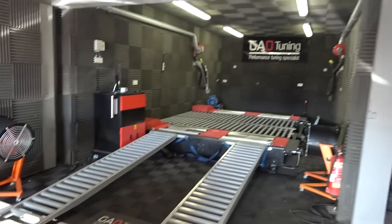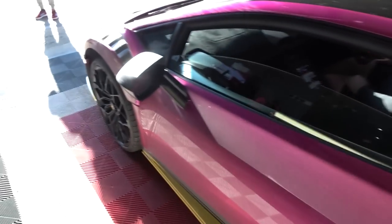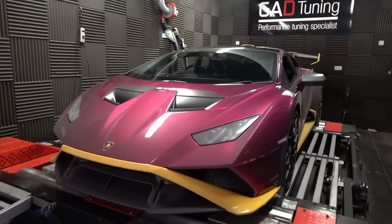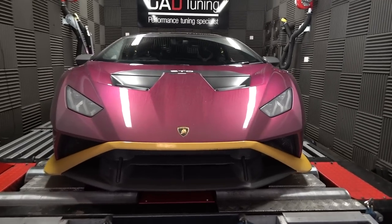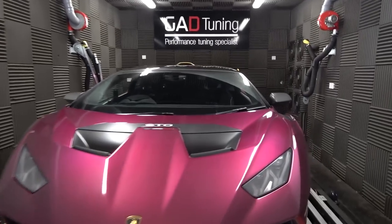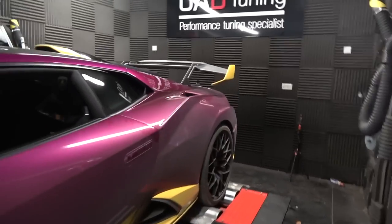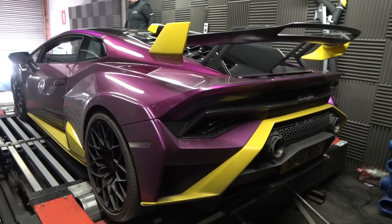Time to pop this one up into the GAD Tuning dyno cell to find out what power it's going to make. Look how aggressive this thing looks — front end, all the aero, all the rads down the bottom, and then at the back the huge wing. We're all strapped down, pretty much ready to go. We just need to close up the cell, get the fans running, and then we're good to make some V10 noise.